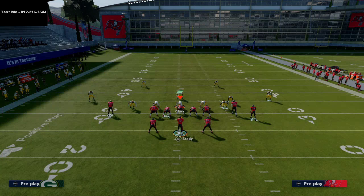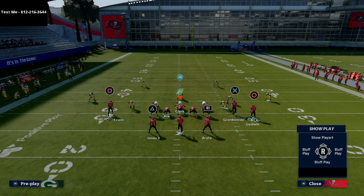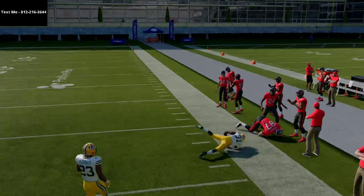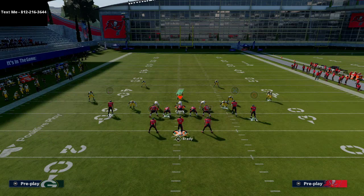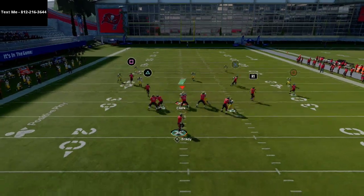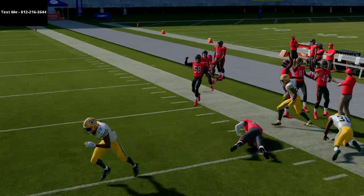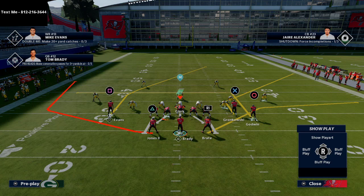A lot of people like to go Tampa Two with vert hook coverage against little hitches, but when you motion this hitch out, you'll notice vert hooks don't really guard it. So pretty much every zone, you're going to have Chris Godwin open. Rob Gronkowski is going to be your bell cow — it doesn't matter what coverage it is, he's going to get over the top of virtually every zone coverage in the game.